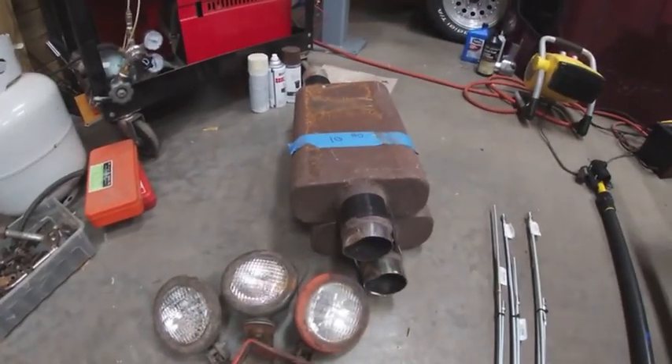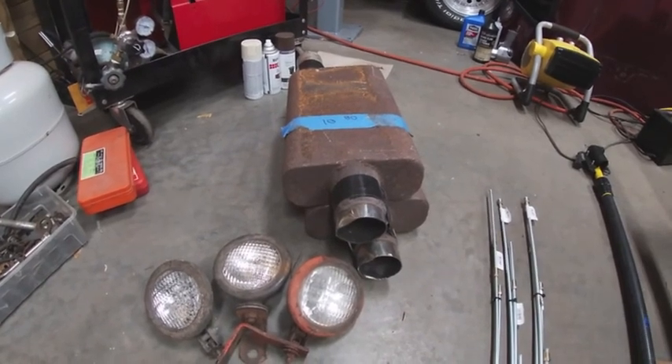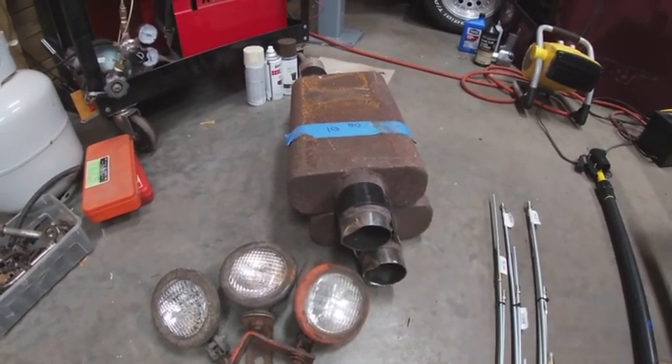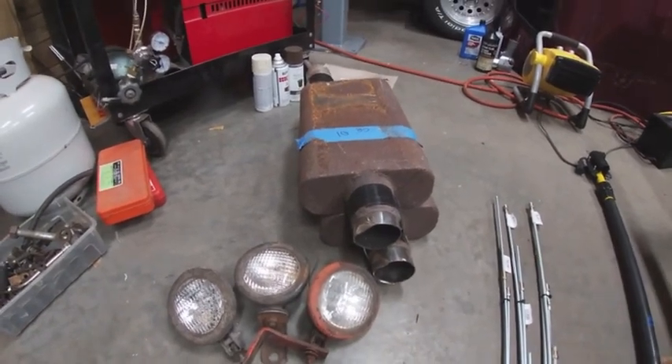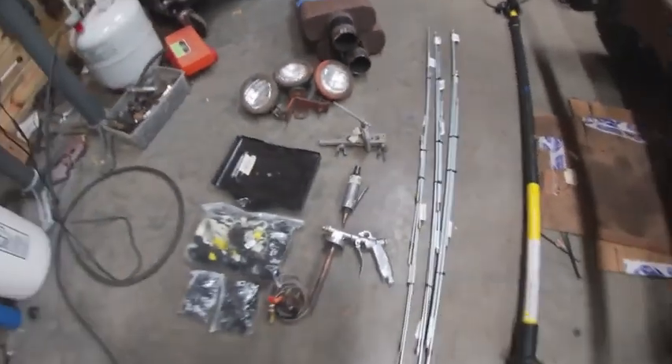So this — I wound up buying these. They're just pretty rusty, must have been in a flood, but $10 for a pair of mufflers — why not pick them up. So that's it, that's what I got at the swap meet.